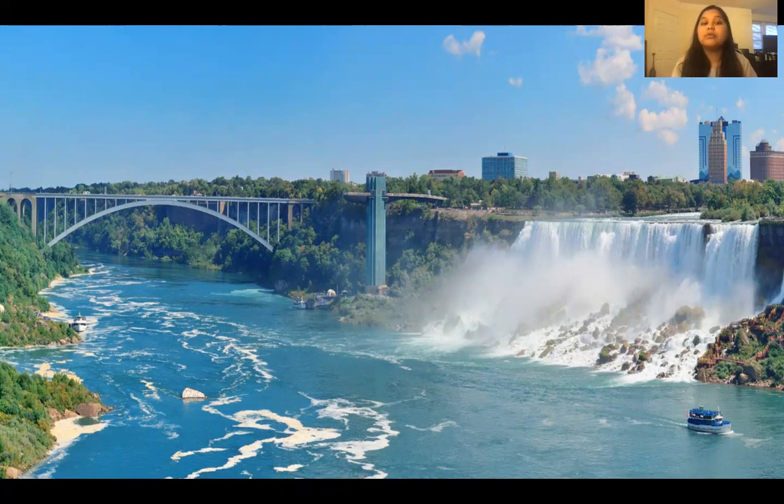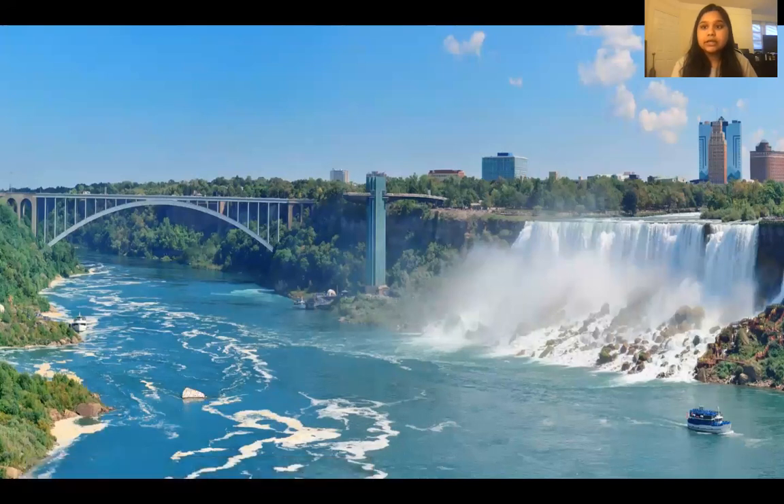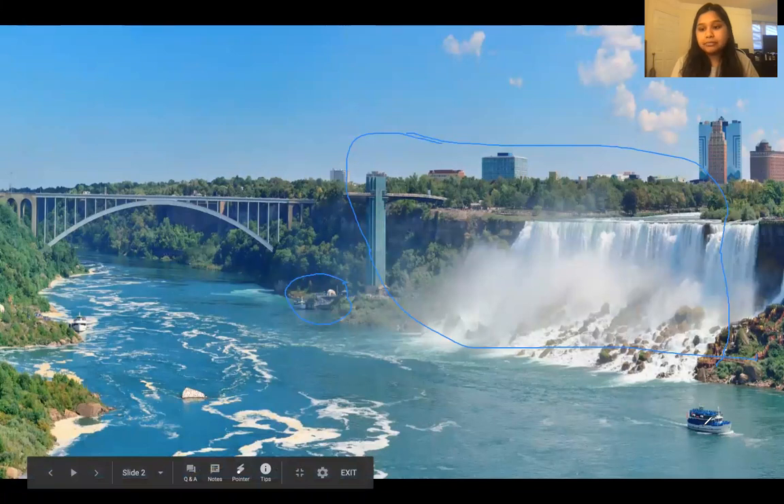The boat takes you into the Falls as well, which is really cool. In this area is where you get on the boat. This entire side is the United States, and this is where you board. When you get on the boat, it takes you down this path and into the Falls where you can see the water up close.